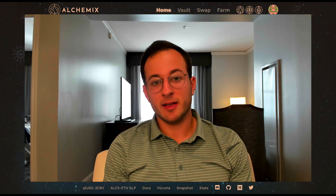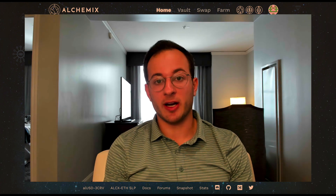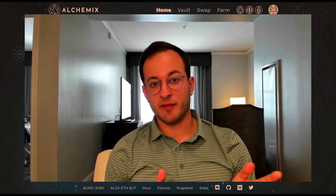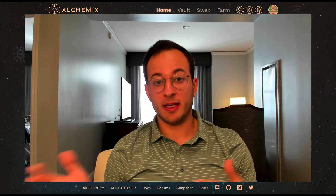Hello everyone and welcome back. Today I'm very excited to walk you through Alchemix's new ETH strategy. In this video I'm also going to share a few things about Saddle Finance, which is where the new AlETH farm will be.